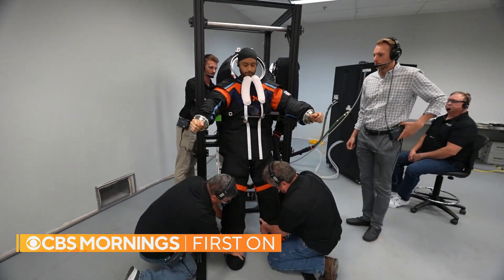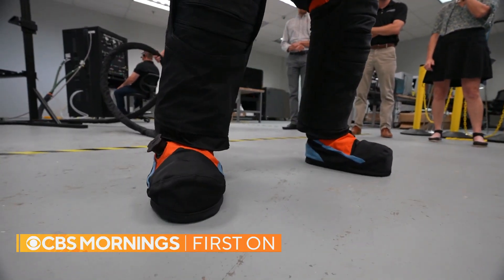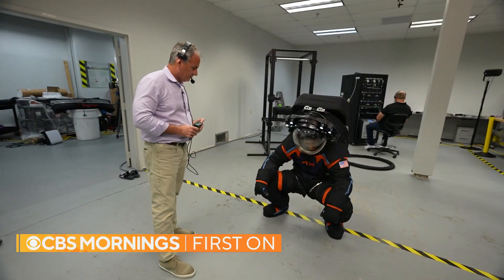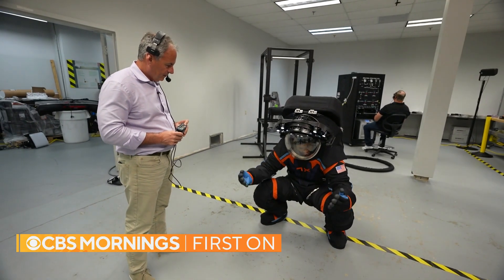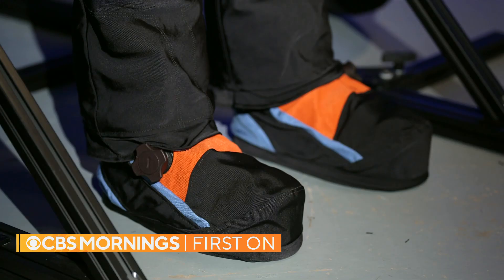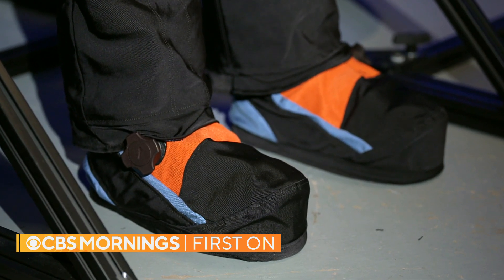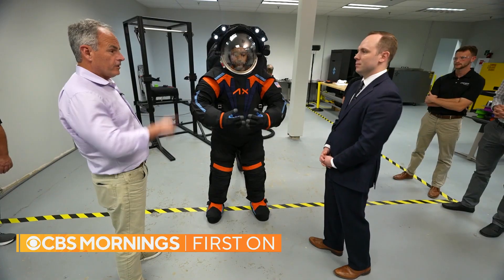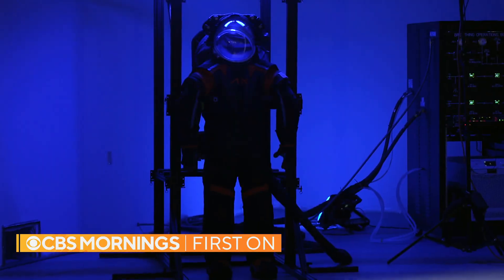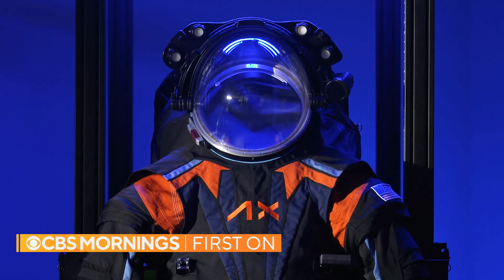Axiom engineer Russell Kelly slipped into the suit to show us how flexible it can be. It's not too bad. It's a top-to-bottom redesign — the helmet's greater visibility, and these boots were made for moonwalking, thermally insulated for the moon's south pole. Can you hit a golf ball in this suit? I hope so. I think you can. And until now, no spacesuit was ever designed to fit a woman.